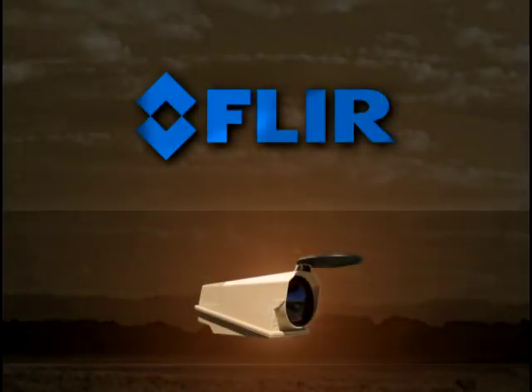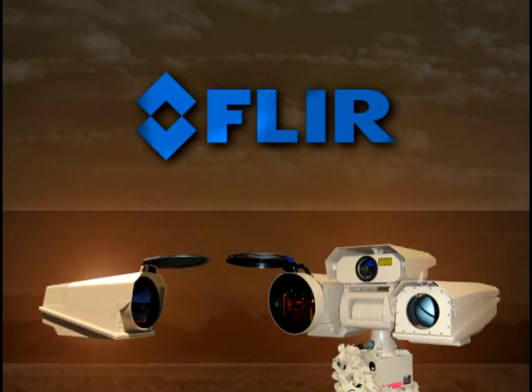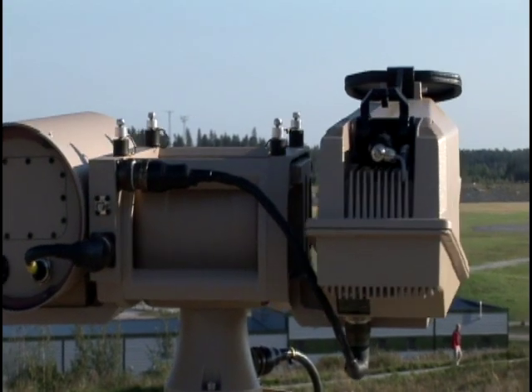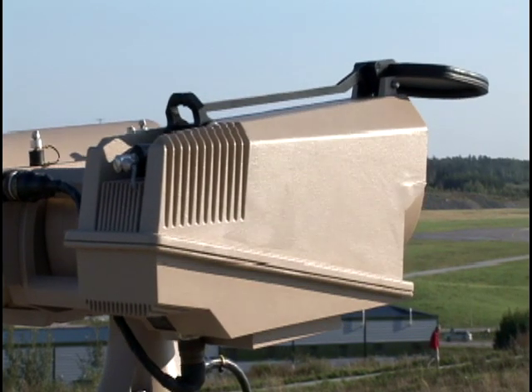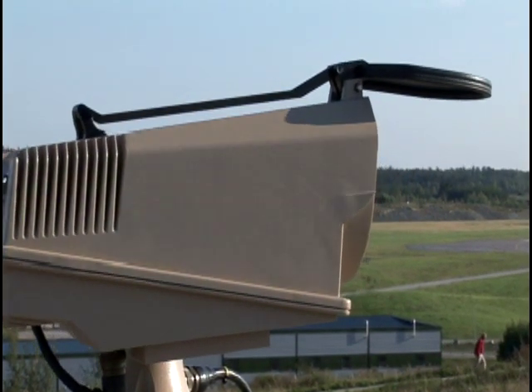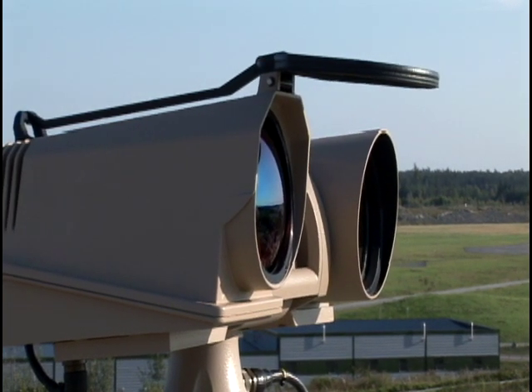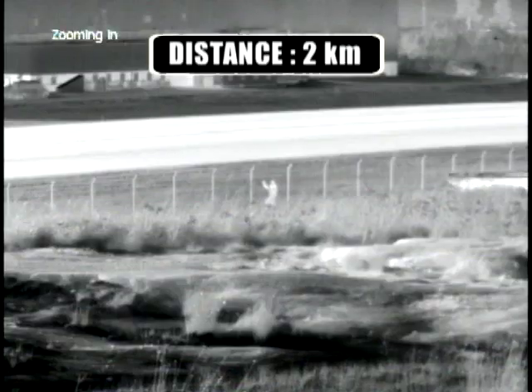The FLIR Systems HRC is available as a thermal imaging camera only or as a multi-sensor. The multi-sensor is mounted on a robust pan tilt. Joystick operation allows the operator to see 360 degrees horizontal and plus or minus 35 degrees vertically, offering superb situational awareness.